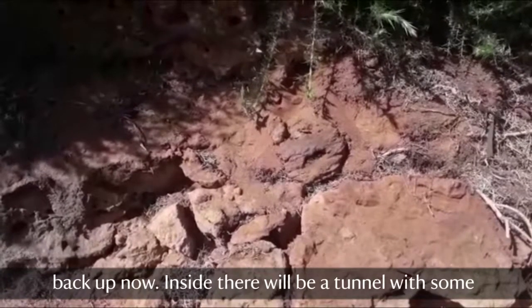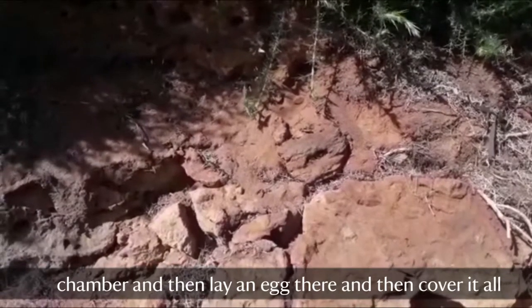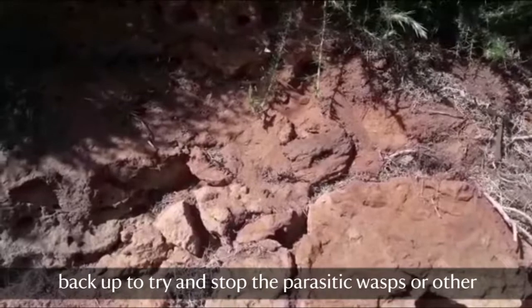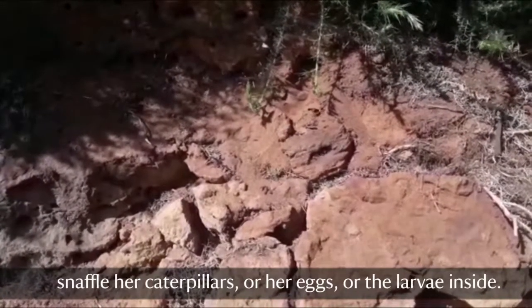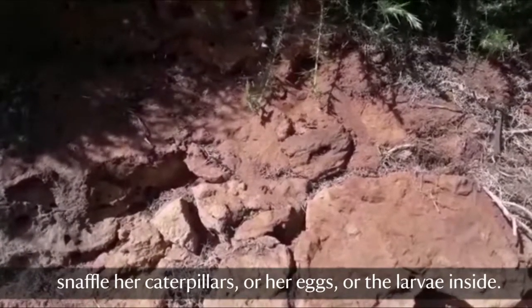Inside there will be a tunnel with some chambers — she'll put a caterpillar or two in each chamber and then lay an egg there, then cover it all back up to try and stop parasitic wasps or other predators trying to get in there, which will try and take her caterpillars, eggs, or the larvae that are inside.